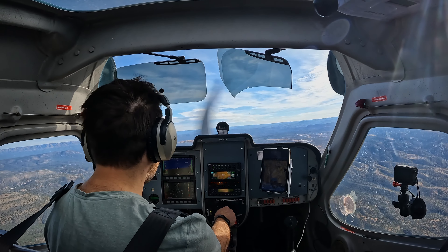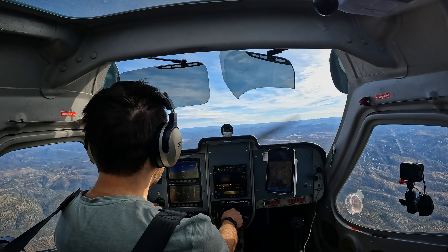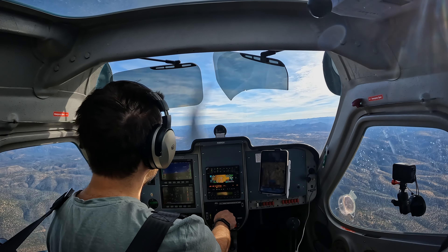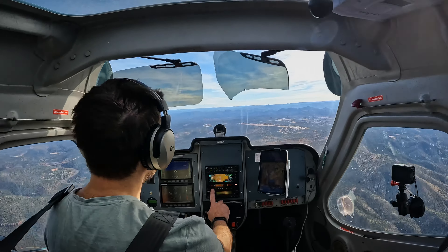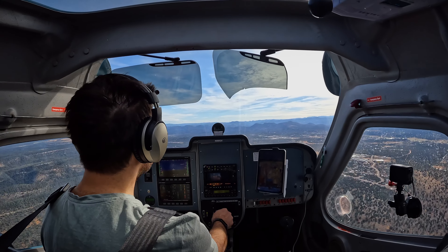Payson traffic, November 88 Golf X-ray, 5 miles northwest, 7,500 descending to join the right downwind runway 24, Payson. Payson traffic, Skyhawk 488 Lima Alpha, 5 south of the field, will be crossing midfield inbound on the RNAV Alpha and join right traffic for 24, behind that traffic ahead. Payson traffic.